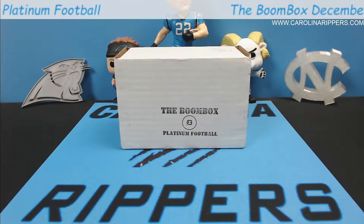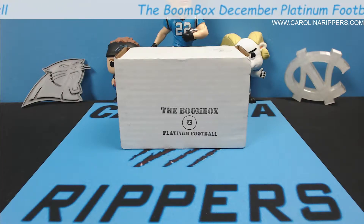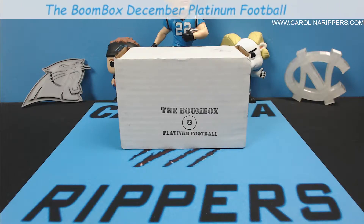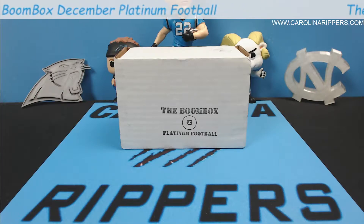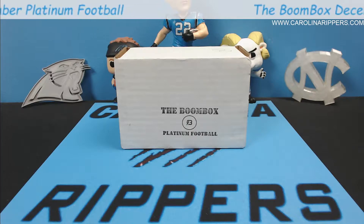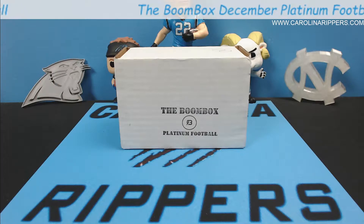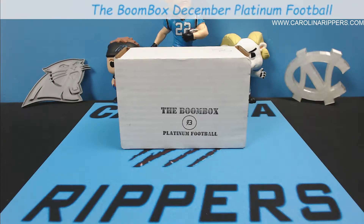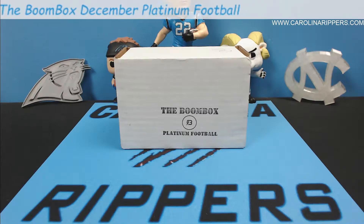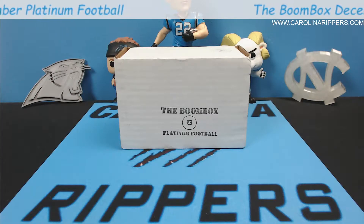Hey guys, welcome back for another video with the Carolina Rippers. We've got our December BoomBox for you today. We've been doing BoomBox for a little while now and I think we've kind of settled in that this is our favorite monthly subscription service box. If you haven't seen these before, there are a couple of different places — five or six — that do subscription boxes with different levels and price points where you get different random packs of cards sent to your door.